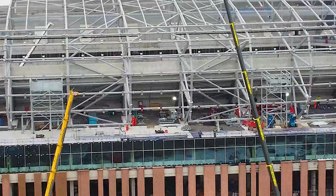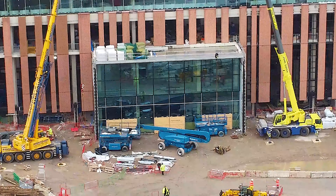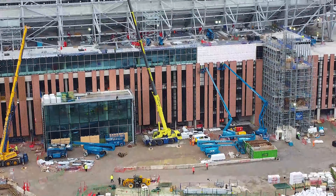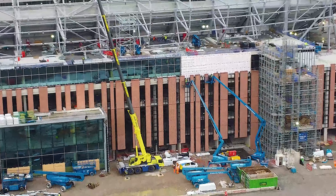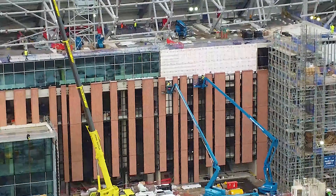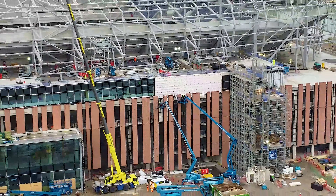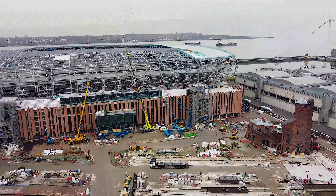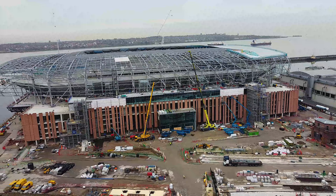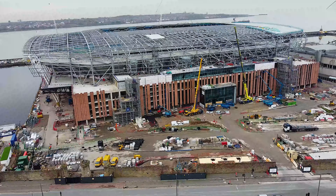Starting at the east side and moving around to the south and on to part of the west. On Sunday we'll do the other side — the north and the other side of the west. We've got people in cherry pickers; I think they're installing reflective panels in between those brick wall sheets. That's what they're up to today. It was a bit of a muggy day, but the sun was starting to break through the clouds as we were going around. We're going to get nice and high and take a look at these seats.